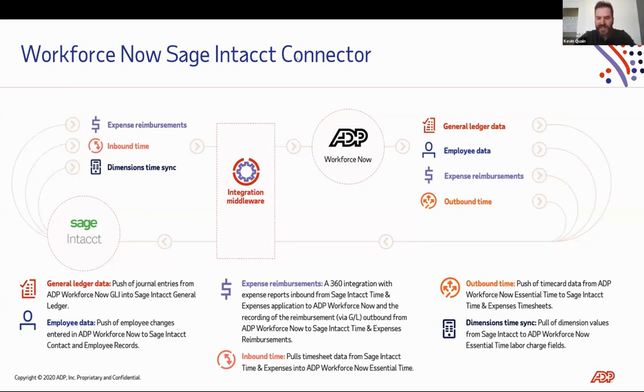The data points of integration are a lot more than just the GL. We have financial journal entries and statistical data, but there are other levels of integration that include dimensions sync and time sync. The integration middleware is the heart of why this works — it is built by ADP's professional services in-house. That connector is certified by Sage Intacct and helps with data points of integration for both pushing, pulling, and 360-degree data flow.